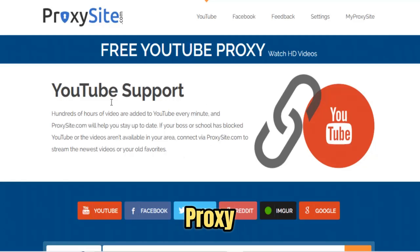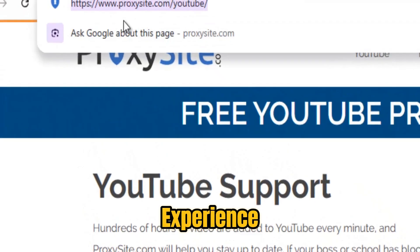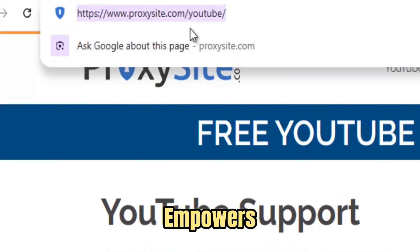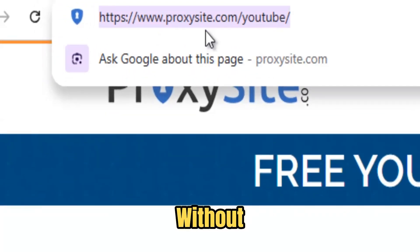ProxySite isn't just another proxy — it's your direct key to an unrestricted internet experience. In a world filled with firewalls, geoblocks, and network filters, ProxySite empowers you to bypass restrictions instantly and access the content you need without interruptions.